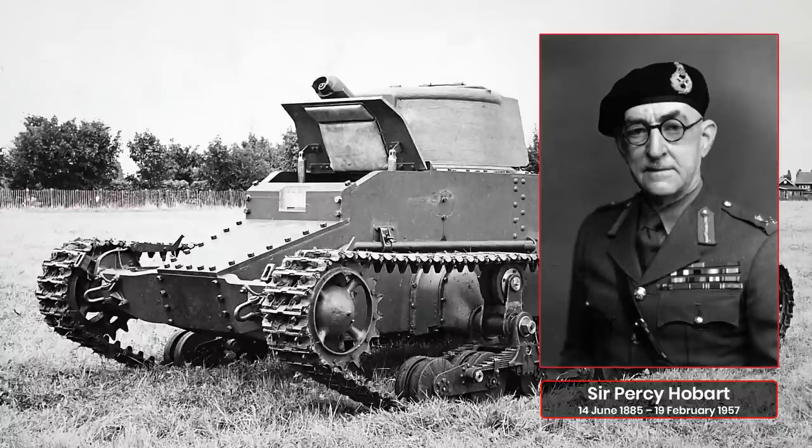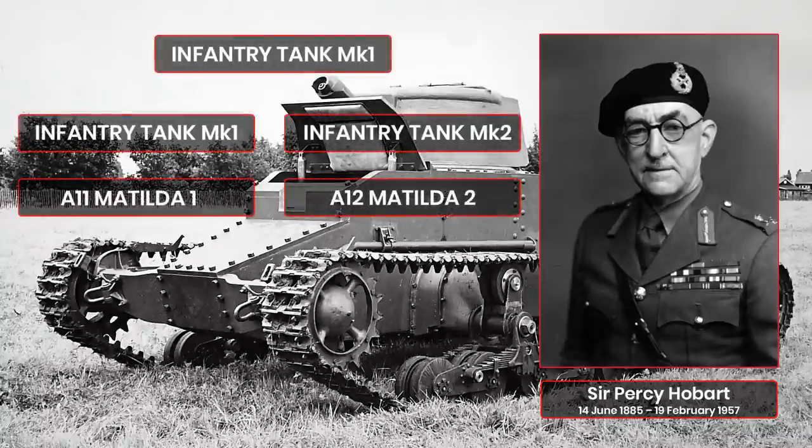Meanwhile, a second vehicle would be designed to deal with armour and have similar characteristics to the first, but be armed with a more powerful gun for dealing with tanks and a three-man turret. These vehicles were given the codenames Infantry Tank Mk I, split into two categories: the A11 Matilda I and the A12 Matilda II, the suffix numbers being used to separate the machines.